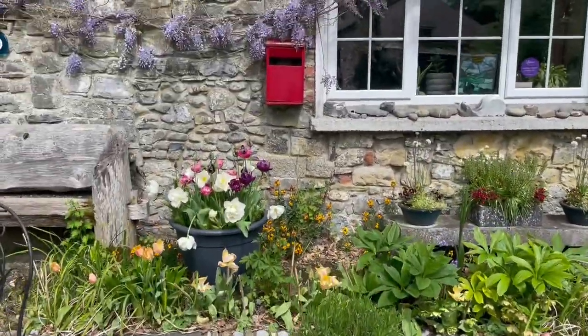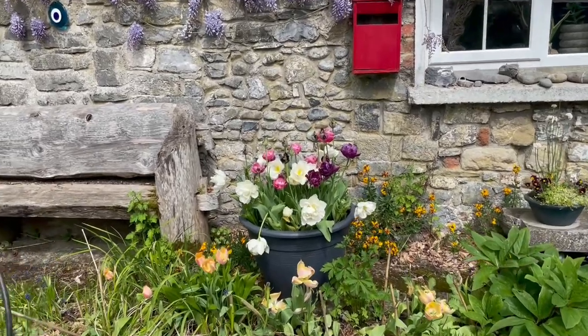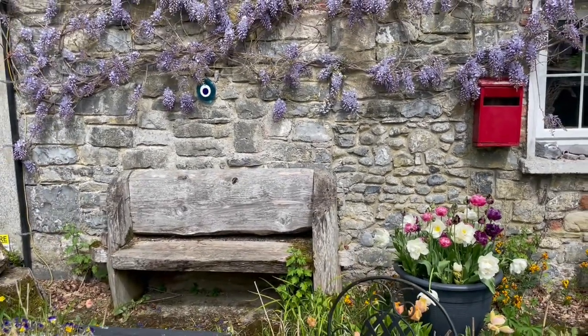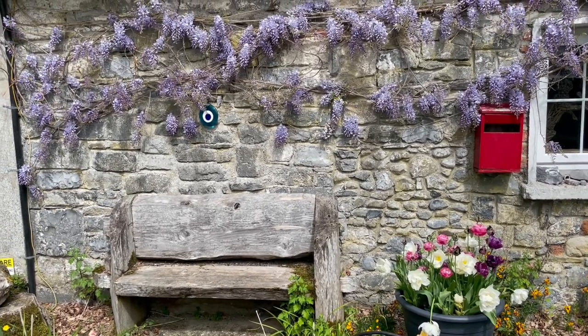Look at that — isn't that gorgeous? That tulip, a bunch of tulips with the wisteria. What a wonderful combination. It really worked.